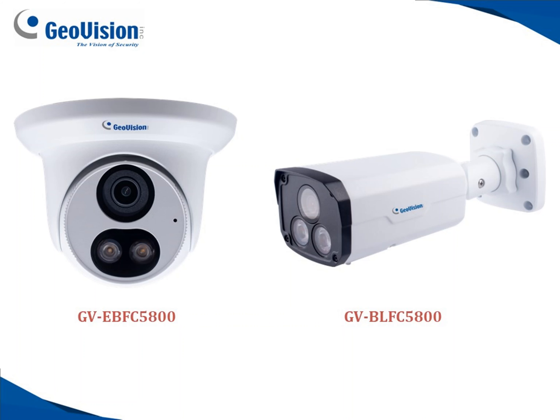So again, these are the two models that are available now. More models will be introduced in the full color at night series, but these are the first two that are available in this category.